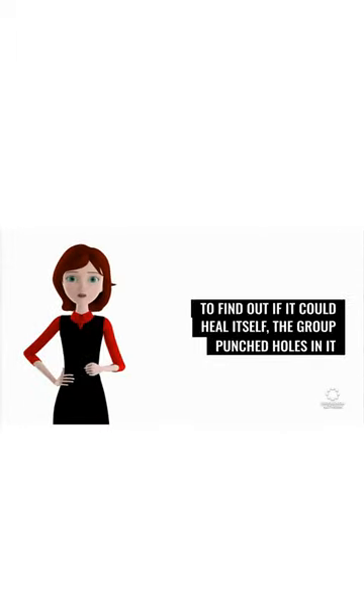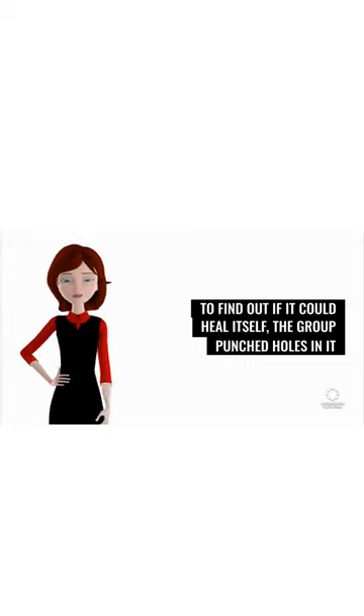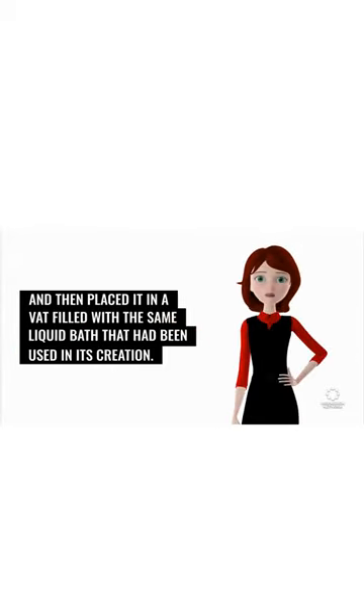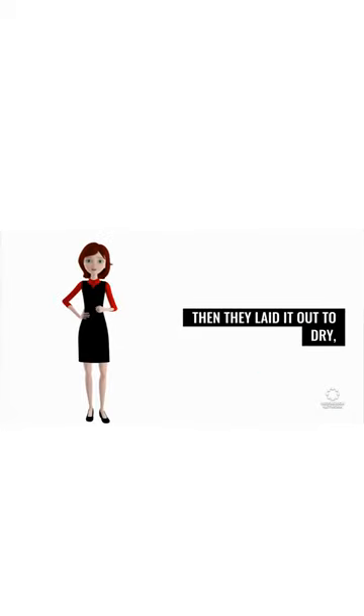To find out if it could heal itself, the group punched holes in it and then placed it in a vat filled with the same liquid bath that had been used in its creation. Then they laid it out to dry.